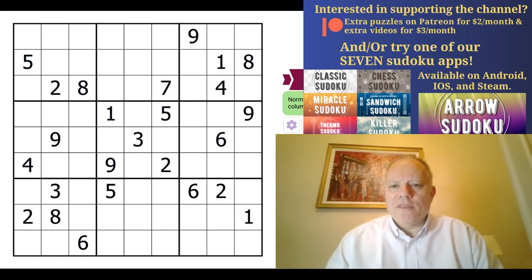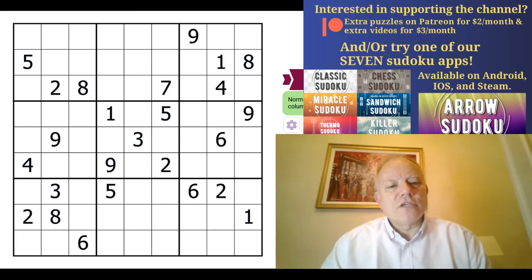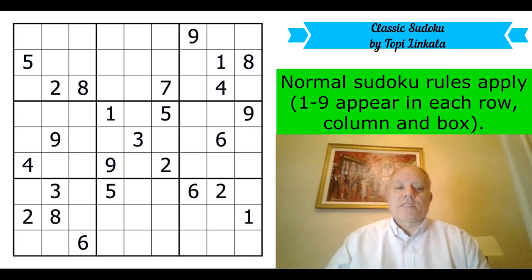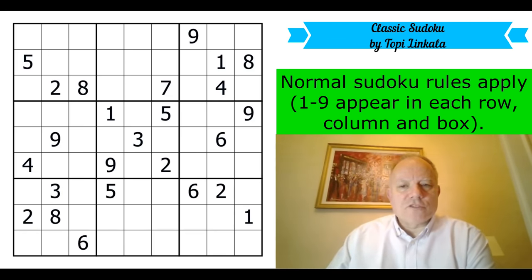This puzzle has come in from Topi Linkala, who I think is Finnish. That reminds me that one thing we also don't do is solve puzzles that can't really be humanly solved. There is a famous 'world's hardest sudoku' from about ten years ago by another Finn, which we've been sent a number of times, but it's just not conducive to a human solution, so we're not doing that on the channel.